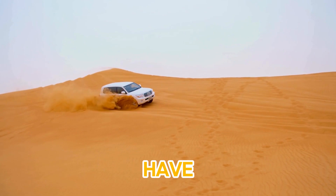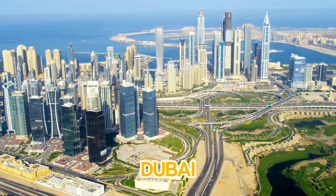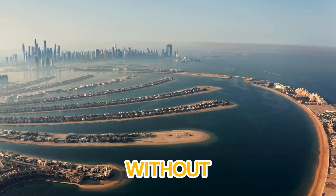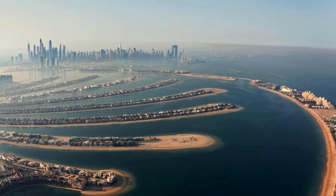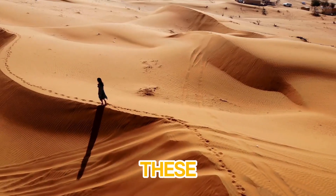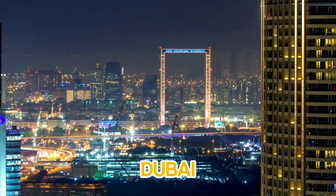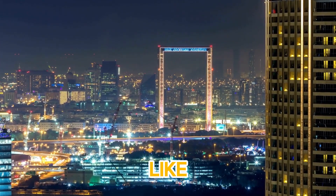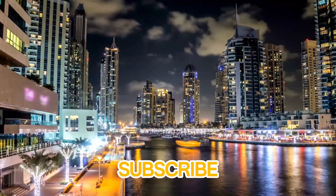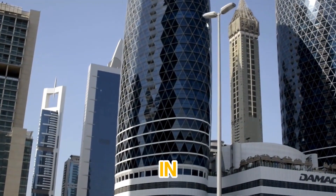So, there you have it — five amazing affordable luxury hotels in Dubai that offer incredible comfort, style, and convenience without the luxury price tag. Whether you're here for business, leisure, or a bit of both, these hotels promise a fantastic stay. Which one will you choose on your next trip to Dubai? Don't forget to like this video, comment below with your favorite hotel, and hit that subscribe button for more travel tips and recommendations. See you in the next video!